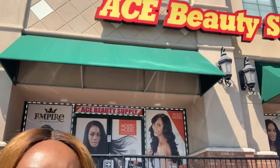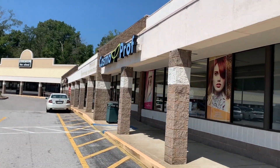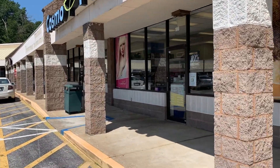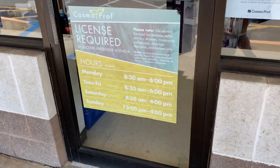I'm at Ace Beauty Supply Store — it's the last store and I'm crossing my fingers. That store wasn't going to work out — it did not have the professional products that you would get if you were a cosmetologist or a barber. Now I'm at Cosmoprof and I'm going to cross my fingers. It says license required, so let's see.